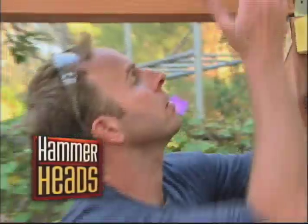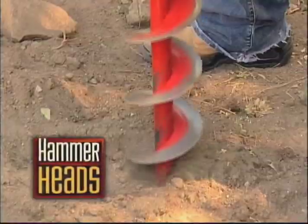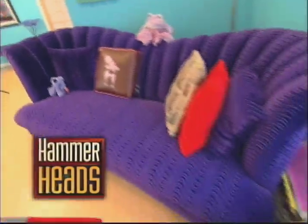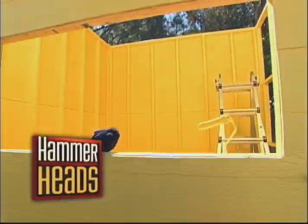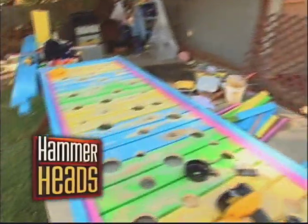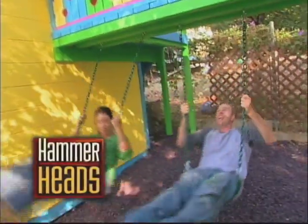In four short days, we're going to build an entire house. This thing will be like a rock — an entire house for our homeowners Jillian, Cliff, and Tessa. Watch as we let our imaginations run wild by building a colorful playhouse, a see-through deck, and a fantastic playset.